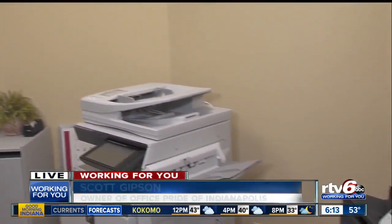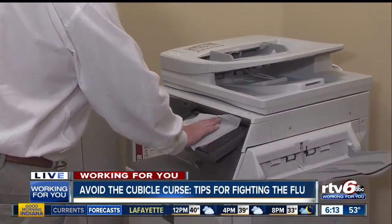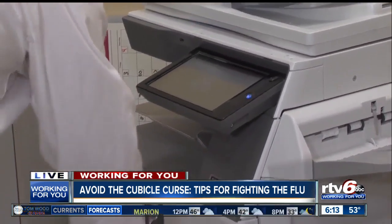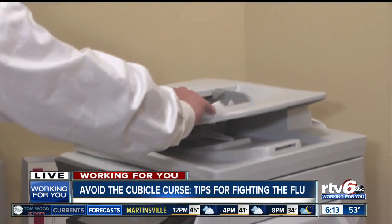It's the common areas other than the ones we've already talked about. We're in a copy room now and there's all kinds of touch points in here — there's light switches, there's the copier and scanner, and you can see there's fingerprints on here. A disinfectant wipe several times during the day will take care of that. Also remember the handles to the paper trays and then the tops of these areas as well.